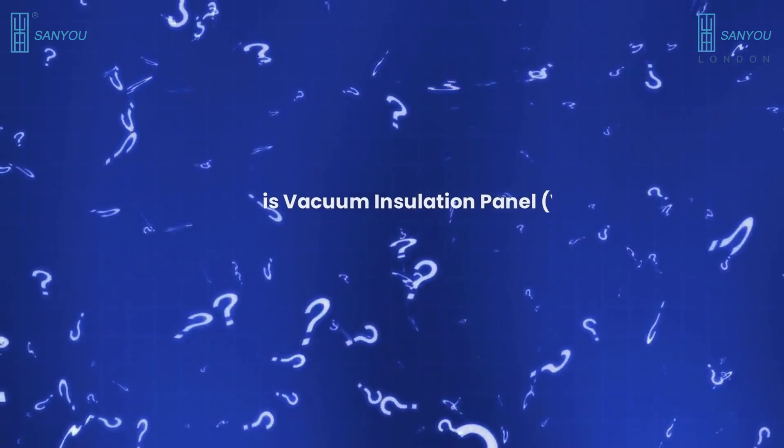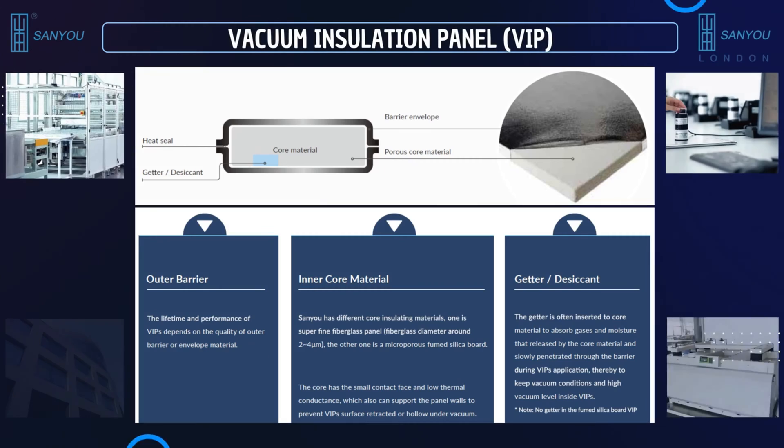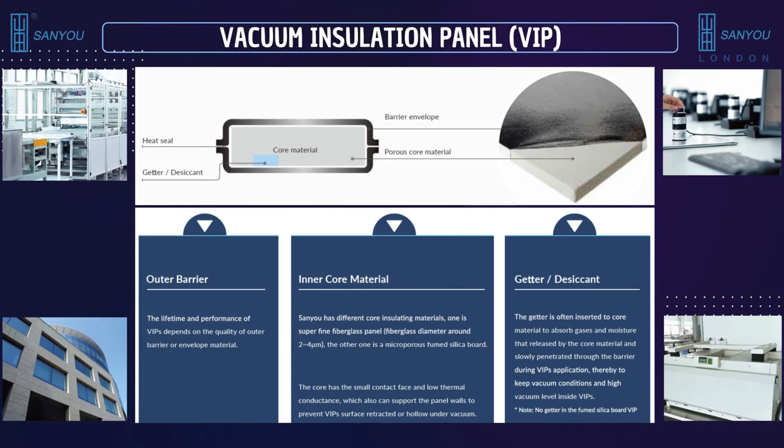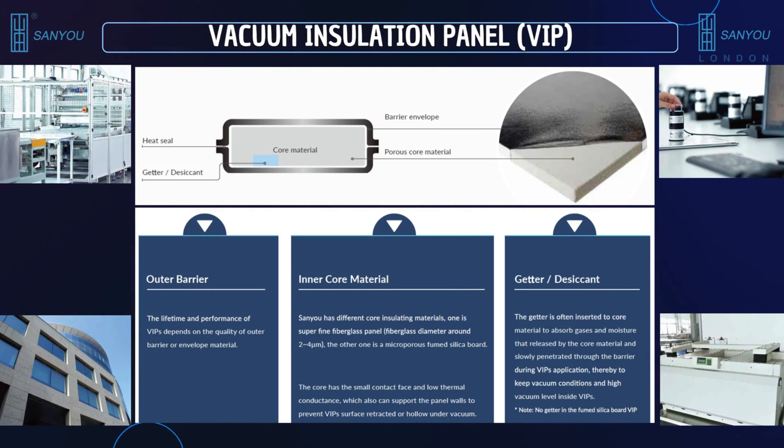But first, what is a vacuum insulation panel, VIP? Sanyu's VIP consists of a core material, which is either superfine fiberglass with a getter-desiccant, or microporous fumed silica, enclosed in a gas-tight envelope. It is then evacuated to a vacuum pressure of less than or equal to one Pascal, which is at least one million times less than the atmospheric pressure at sea level. This significantly reduces heat transfer through conduction and convection.